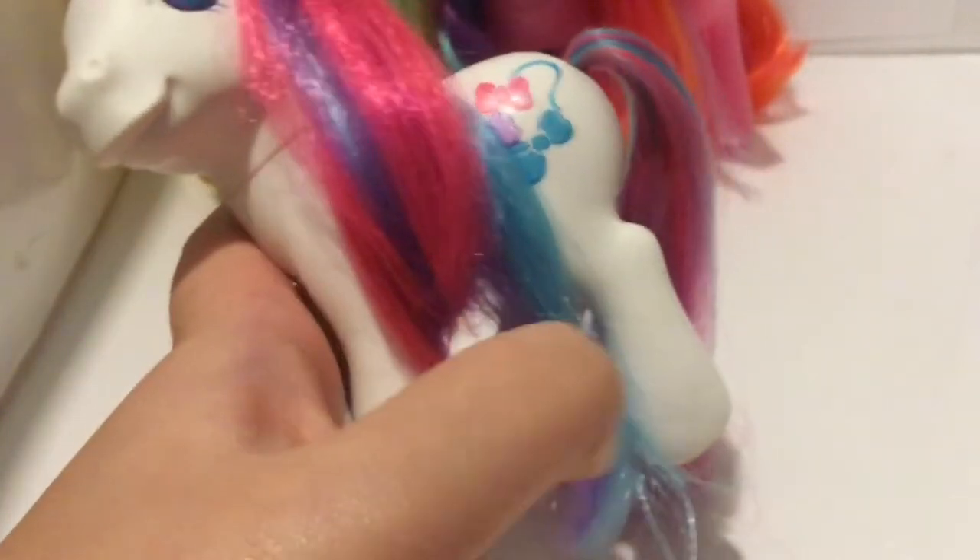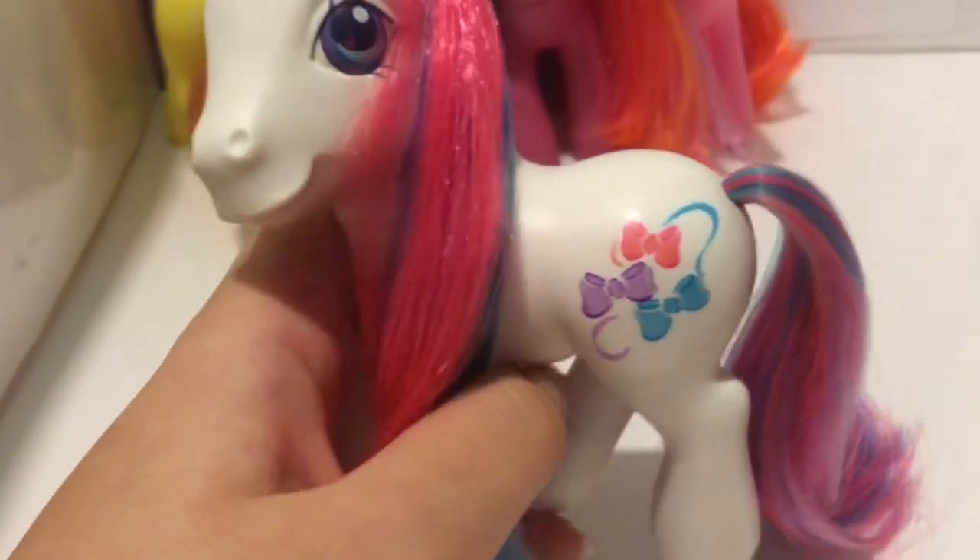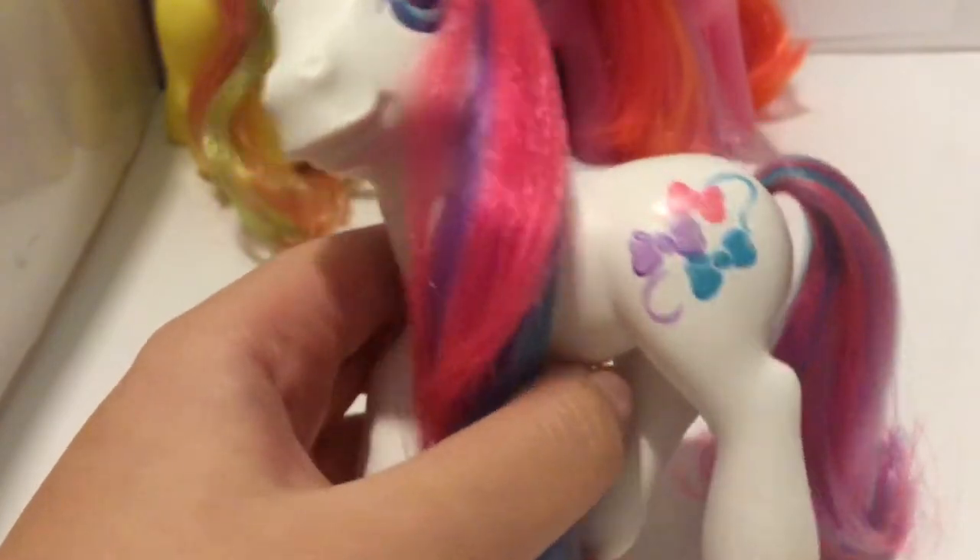Her symbol is three little bowties — super, super cute. I really love this pony and she's shimmering — so, so gorgeous. Love Bowtie. I love them all, of course — they're all wonderful. Super, super lovely set.